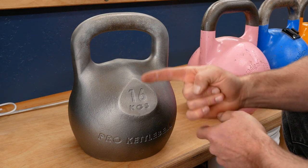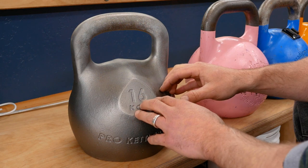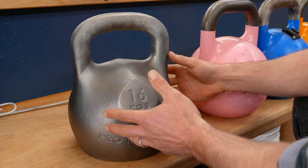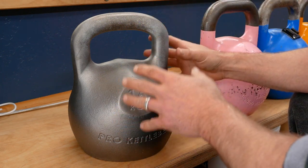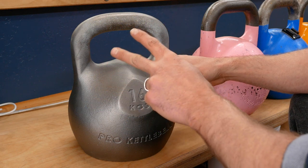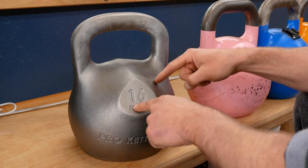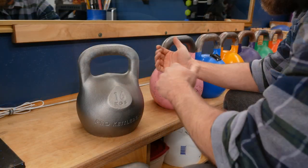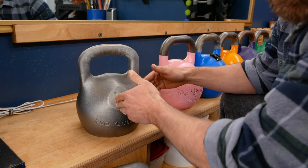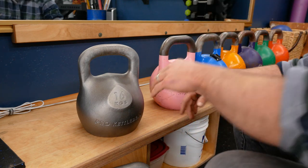I have two things to say: number one, the jury's still out, and I want to be very careful about what I say because they're still relatively new. I want to make sure what I say is 100% accurate and true. But number two, I'm getting very excited because I'm starting to naturally choose this one over the other ones. I'm alternating, but now I'm kind of finding that I want to use this one two days in a row.